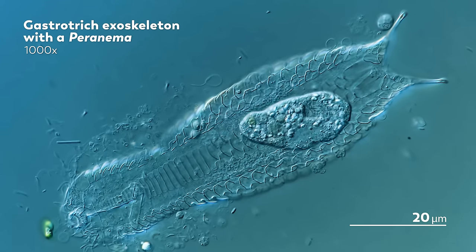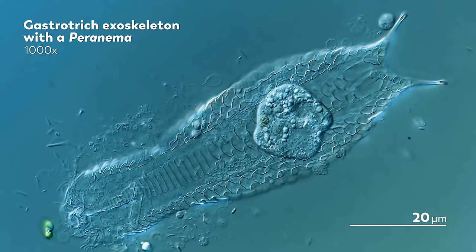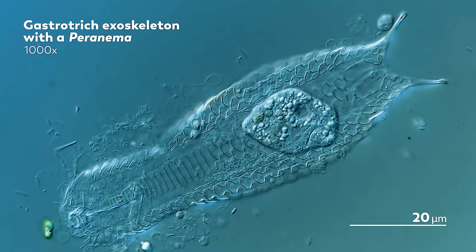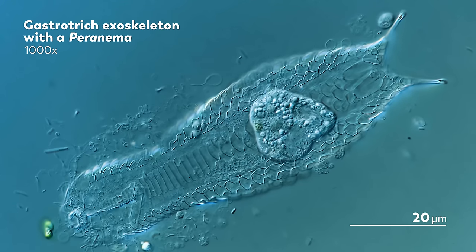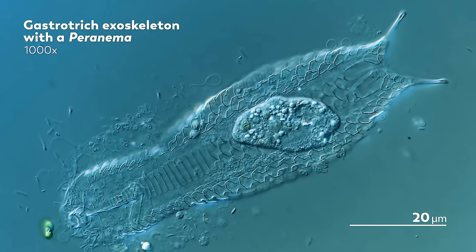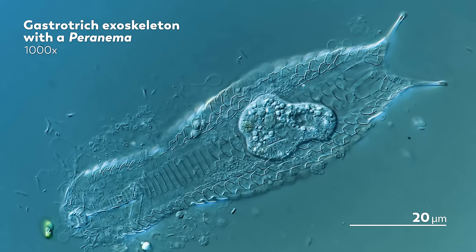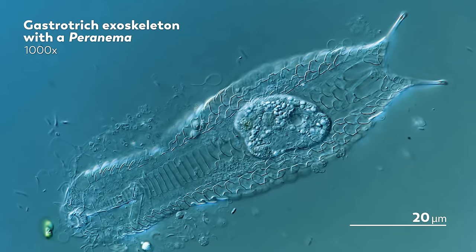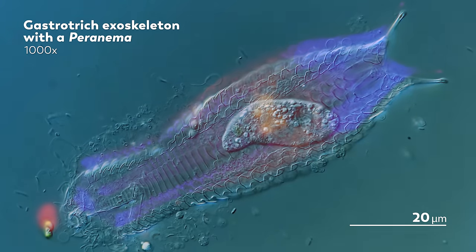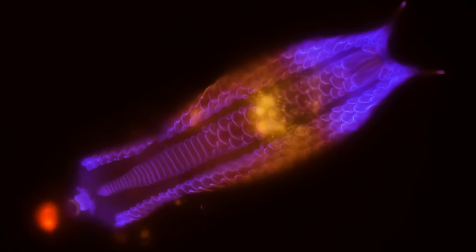The gastrotrich's body has likely vanished by now. Perhaps the peranema will have finished it off entirely, or some other scavenger will have joined in. Or perhaps it will have simply faded, like the rotifer inside the Kentrophilum, its body eventually fading into the world that encapsulates it. But for this last moment, let's remember the gastrotric in a more beautiful moment under a fluorescent light, glowing in the glorious purple autofluorescence of its remains.